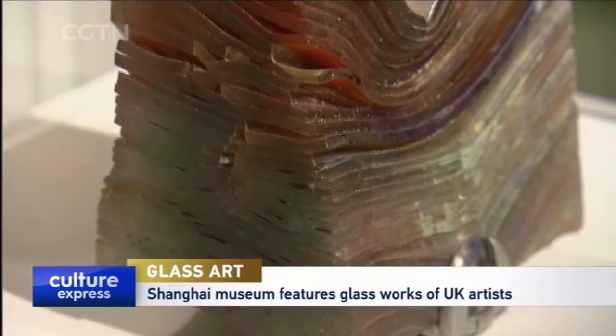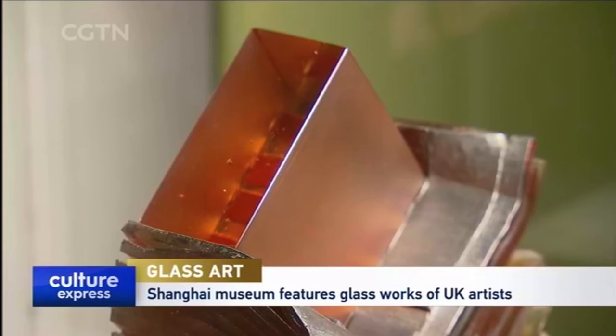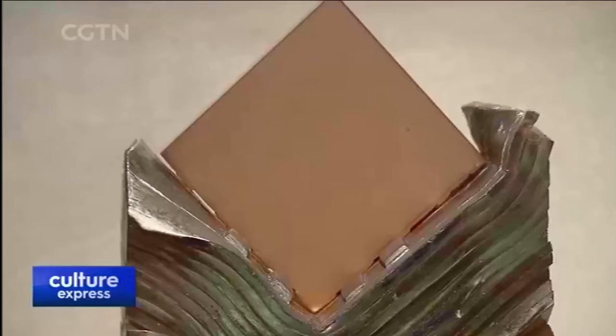RedStack was created by Cummings, who used a combination of glass, copper and tin to go along with several kiln-cast techniques, including precision cutting, polishing and grinding. He has been working with glass since the 1960s and has of late turned his attention toward cultivating young talents. However, Cummings made RedStack specifically for this exhibition.